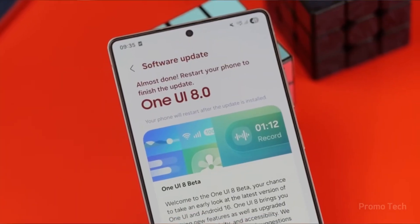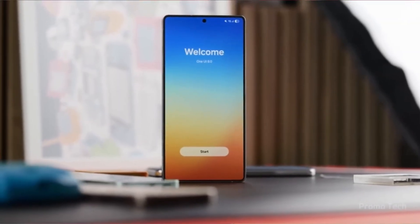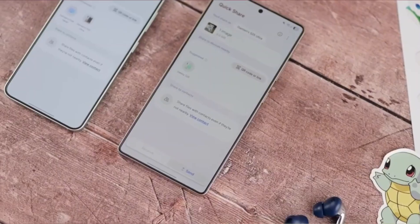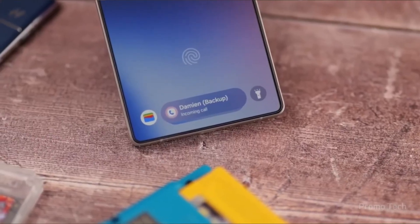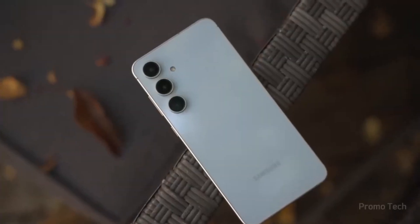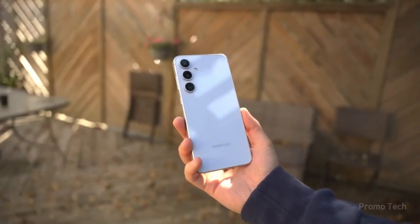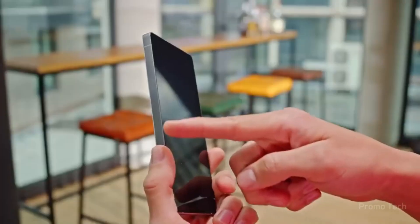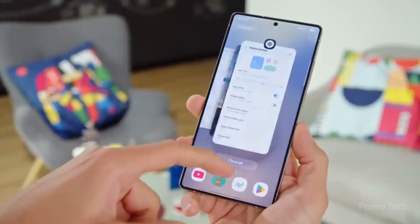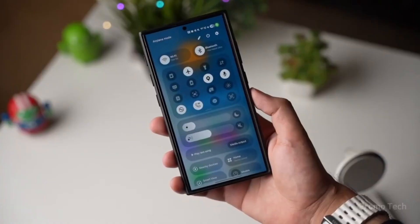Samsung has officially opened the gates for One UI 8 beta on the Galaxy A36, and that move changes everything. A dedicated forum just went live — it's the central hub where Samsung will be dropping announcements, change logs, updates, bug reports, and even engaging directly with testers. That's basically a backstage pass into how One UI 8 is being shaped in real time, and if you've got an A36, you're sitting front row.